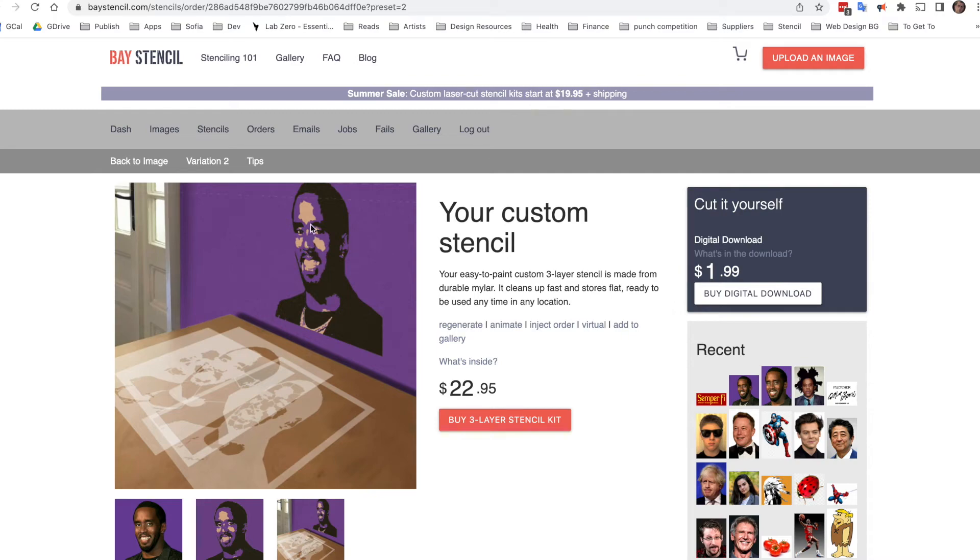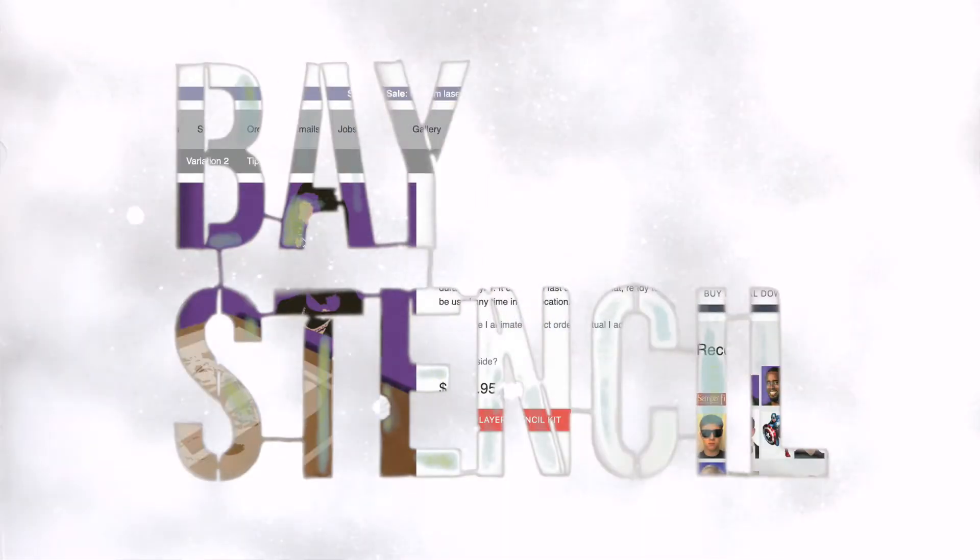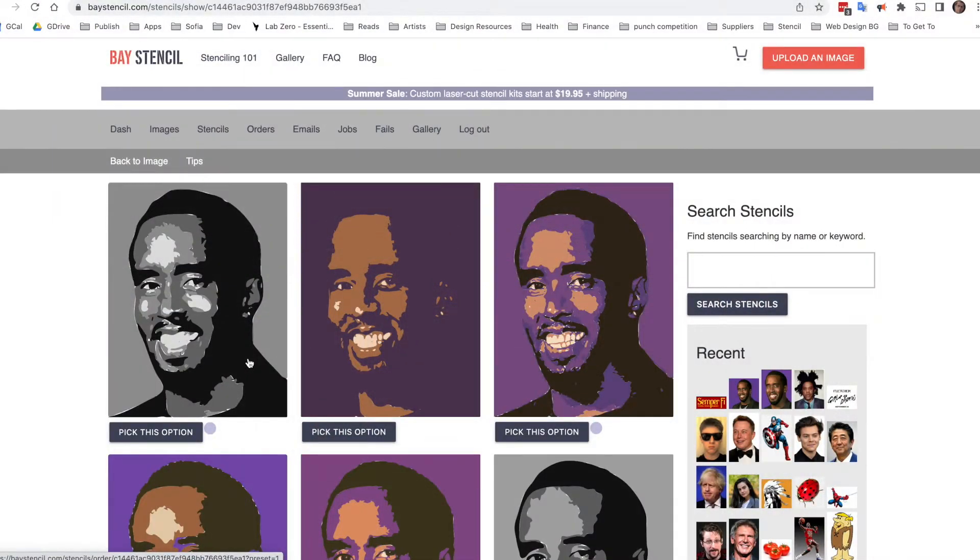The only problem is that it's purple, and Sean Combs is not purple. Hey, this is Dave from Bay Stencil. I see a lot of stencils come through Bay Stencil, and most of them are really, really good. Every once in a while, I see a stencil and I think to myself, this stencil does not look like the person thinks it's going to look. Sometimes it could have too much detail, or sometimes it's got not enough detail. And I'll show you what I mean.